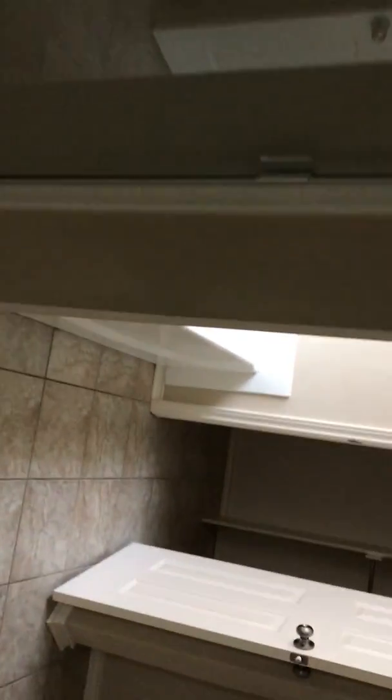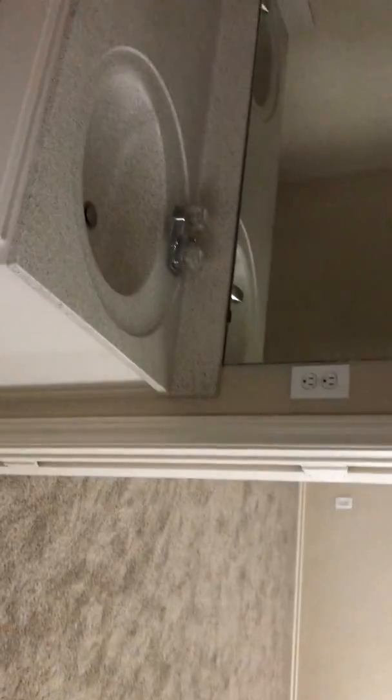They repainted all the walls to a neutral beige color. The bathroom is way smaller than the other one I just sold. The closet is also much smaller and it's actually a longer shape.